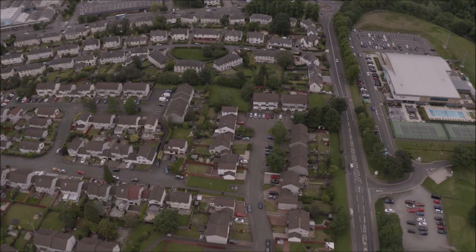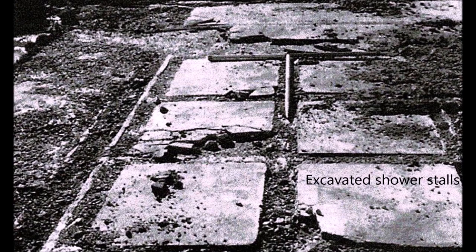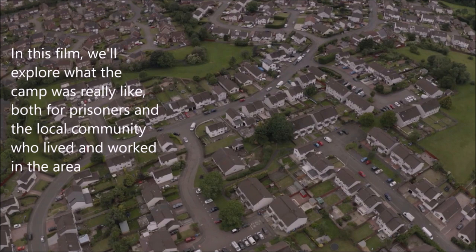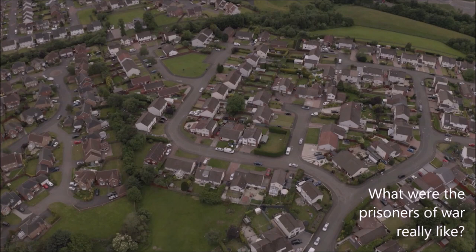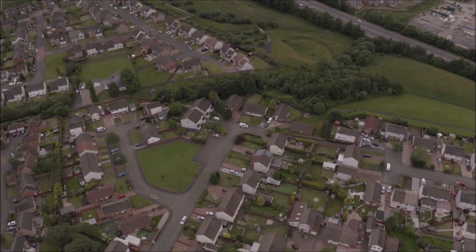They were eventually given the freedom to move unsupervised amongst the local community due to being classified as co-belligerents. In this film, we'll explore what the camp was really like, both for prisoners and the local community who lived and worked in the area. How did the Paterton locals feel about the camp? What interactions did they have with their captured neighbours? What was it like to live beside the camp? What were the prisoners of war really like? Let's see if we can understand what the community relationship was really like and see what stories we can find along the way.